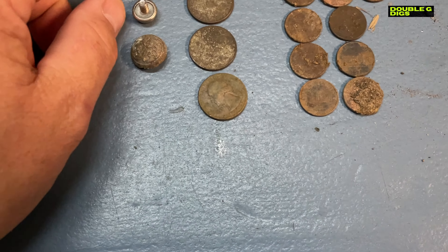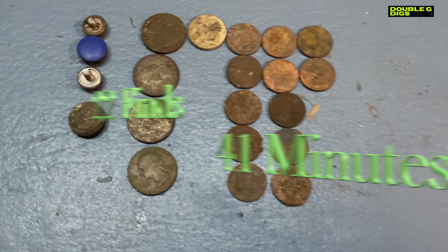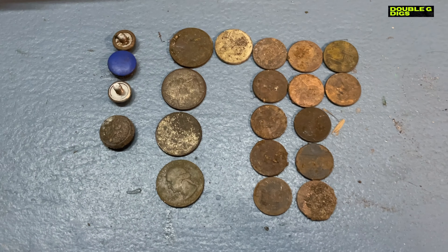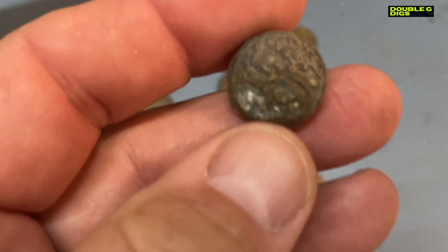Whoo! That was the quickest 40 minutes I ever did. It's a wrap — let's see what we got. Well, that was certainly a speed round. I didn't catch every find but I got most of them, had a good time. You gotta go when you can. I only had a few minutes — I did 22 finds in 41 minutes.